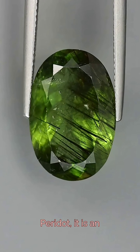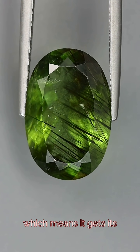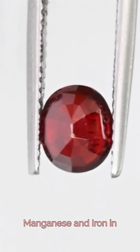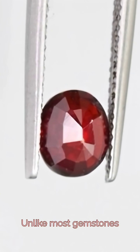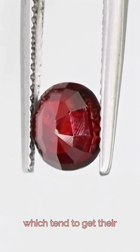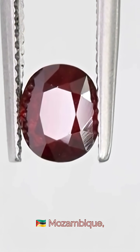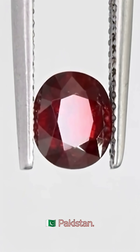Similar to peridot, it is an idiochromatic gem, which means it gets its color directly from the manganese and iron in its own structure — unlike most gemstones, which tend to get their color from trace elements. They are typically found from Brazil, Mozambique, Afghanistan, and Pakistan.